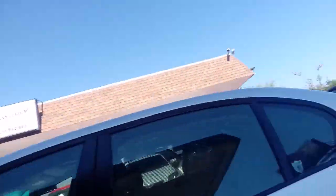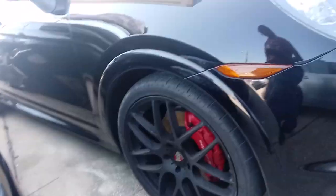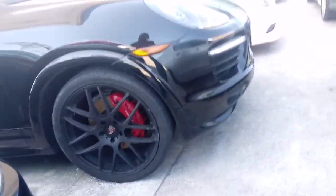I see why a lot of people drive this — it's just clean. The Cayenne with the black rims and the red Porsche calipers, can't get no better than that.